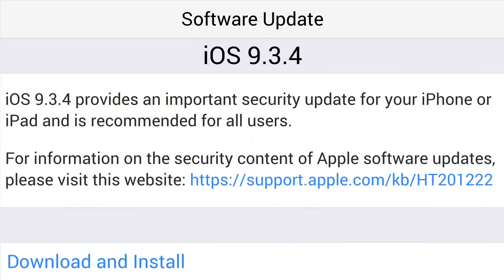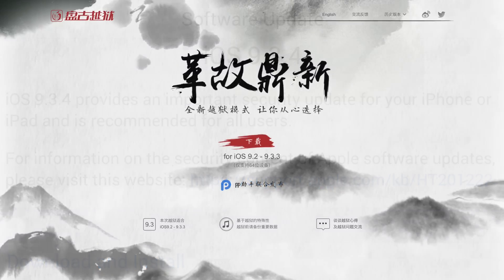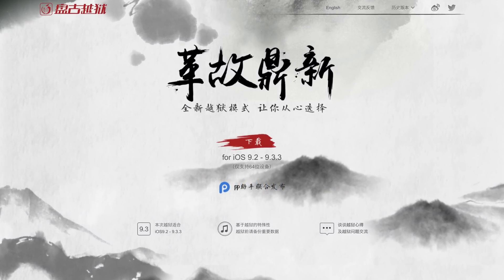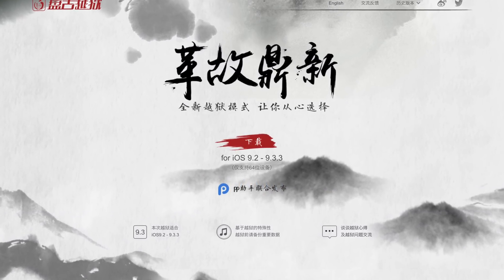Now, as soon as a few people in the Apple community did some digging, they discovered that this security fix just patches the latest jailbreak from the Pangu team. I used to be really into the jailbreak scene, and I think that's a story for another day by itself.